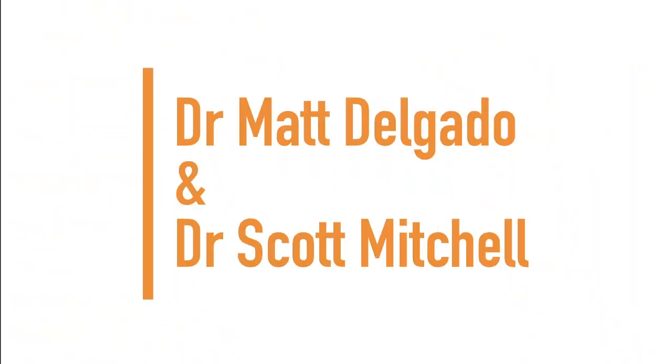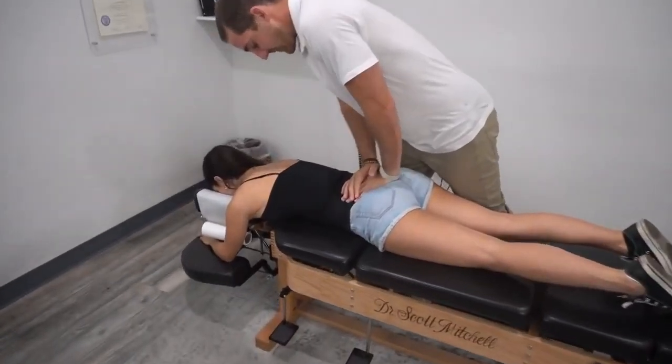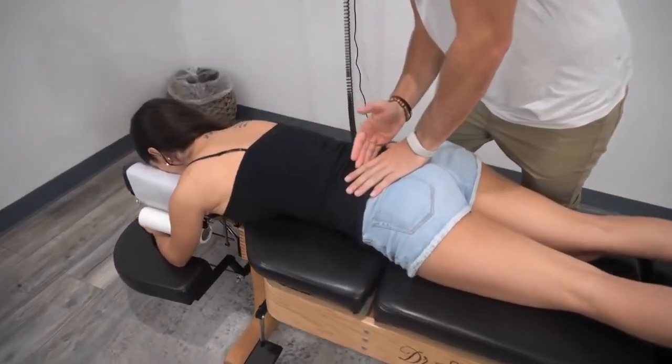Next up we have Dr. Scott Mitchell and Dr. Max Delgado. The patient explains: in the past I've had some back pain. I had surgery on my L5 — my lower back. My disc was bulging out and pinching on my sciatic nerve and I had a lot of pain down my left leg. I had surgery and that cut the disc in half, so sometimes I get flare-ups here and there.